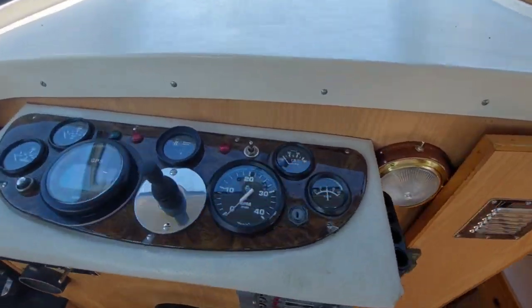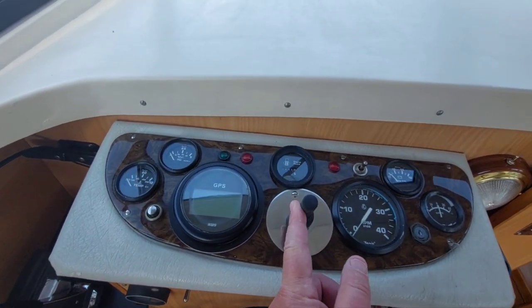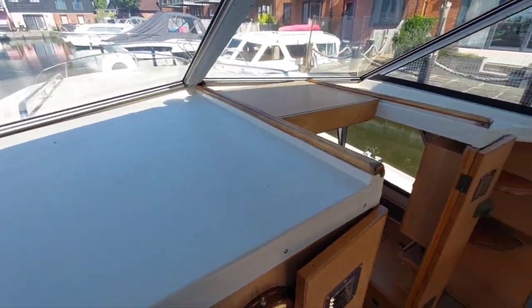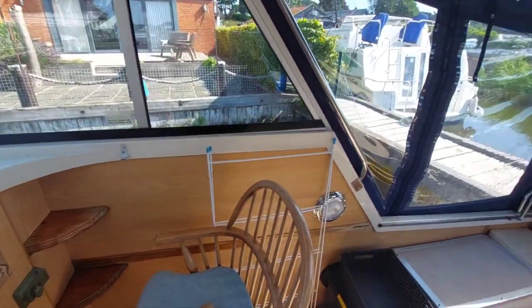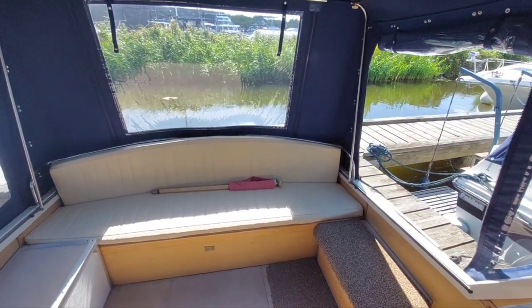The dashboard has all the instrumentation you're going to need, and the bow thruster I mentioned earlier. It's a nice cockpit, in lovely condition.